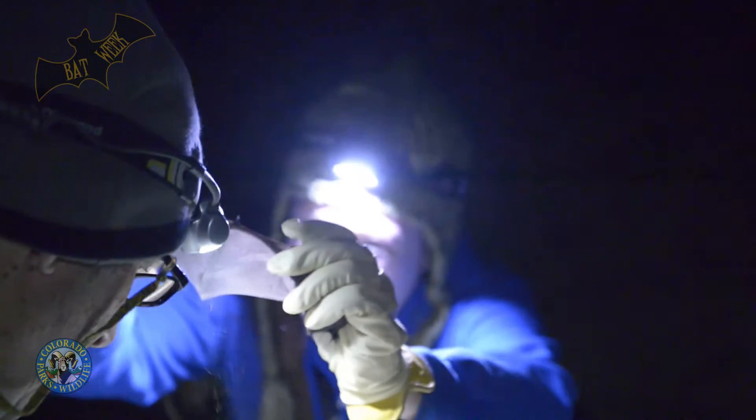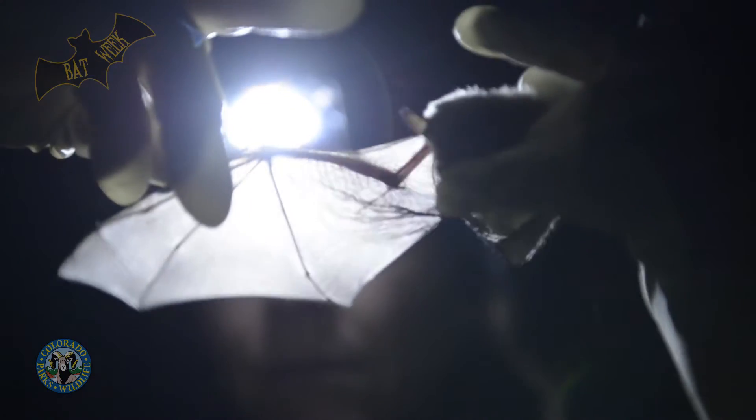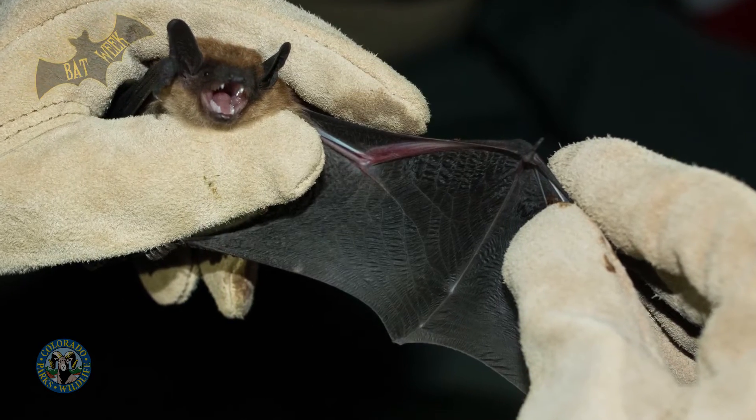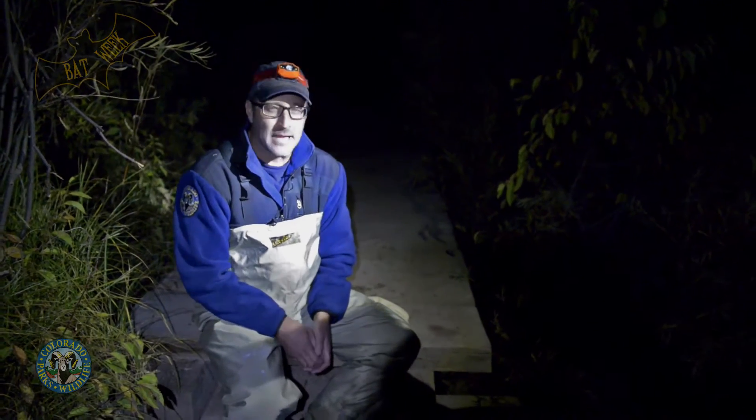Bats are a flying mammal and their wings — if you hold up your hand — they're a modified hand. Inside that wing you can actually almost see their fingers, and the webbing is kind of like our webbing between our fingers. One thing that's really cool about bats is they emit what we call echolocation, and that's how they find their prey to eat.